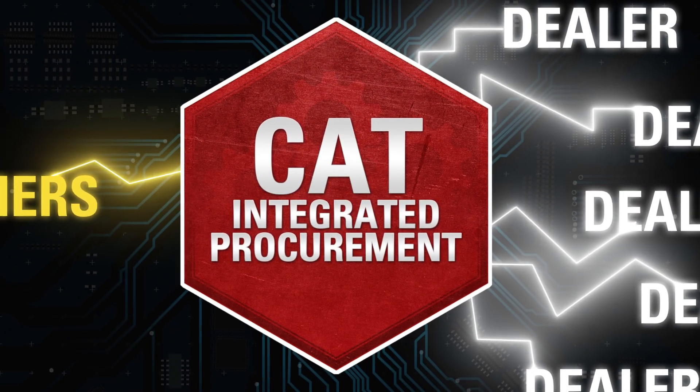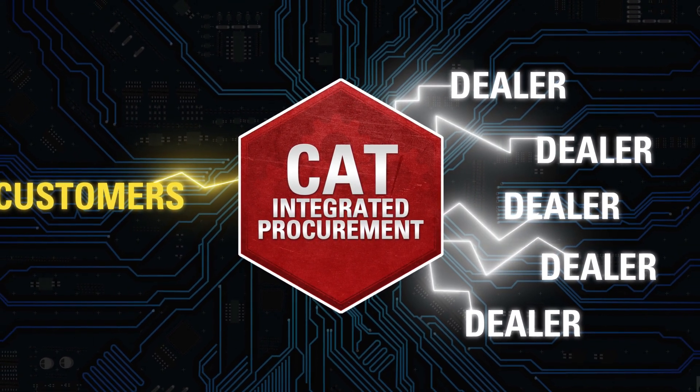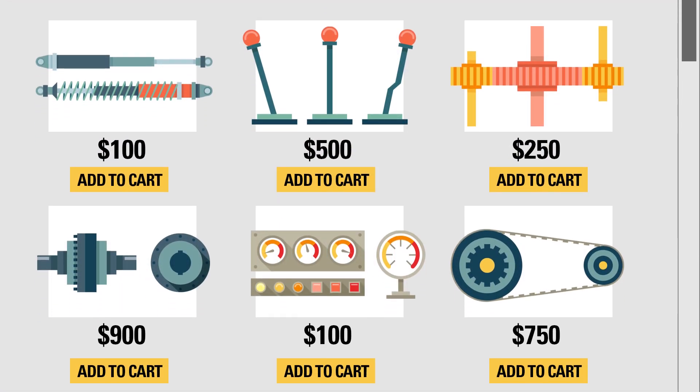Not anymore! CAT Integrated Procurement streamlines parts requisitioning, ordering, and invoicing by connecting your business or procurement system to your CAT dealer's system.